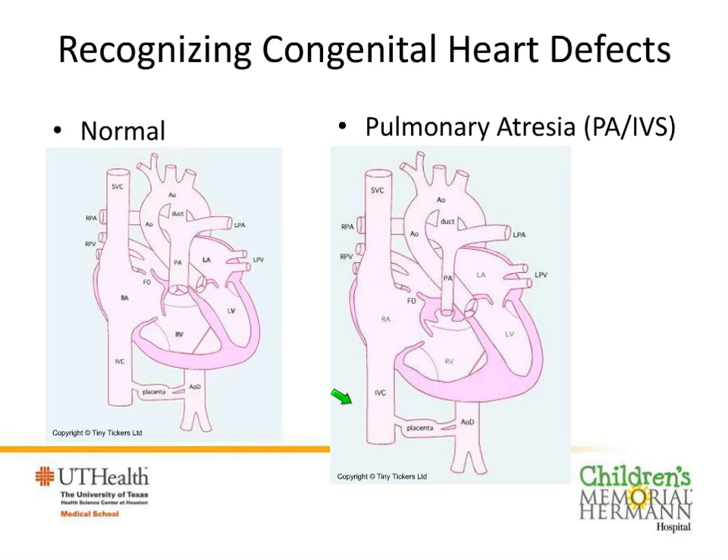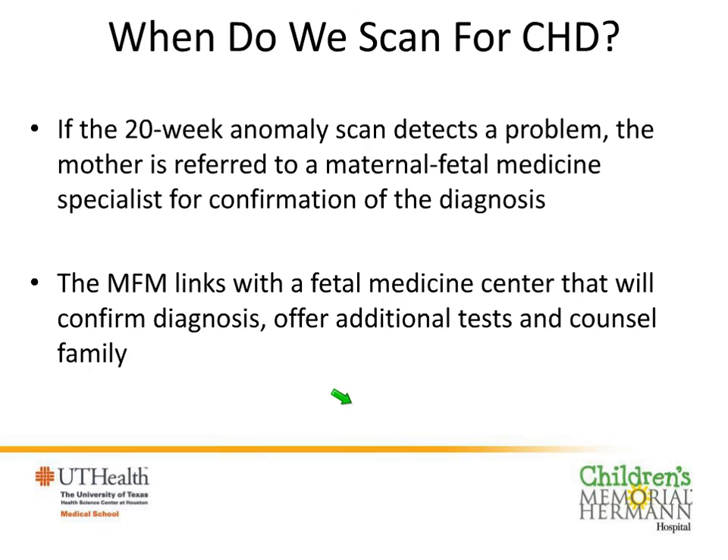Prenatal detection allows us to put a baby into a safe environment at the time of delivery. The 20-week anomaly scan is the ideal time to pick up a problem. At your OB office, you want to make sure they're looking at all levels of the fetal heart — this is what we're training. In the Houston area, we're going out to offices and training the technicians who do the scans to feel more confident in picking up problems. The mother and family will then be referred to the fetal medicine unit for confirmation and additional tests and counselling.